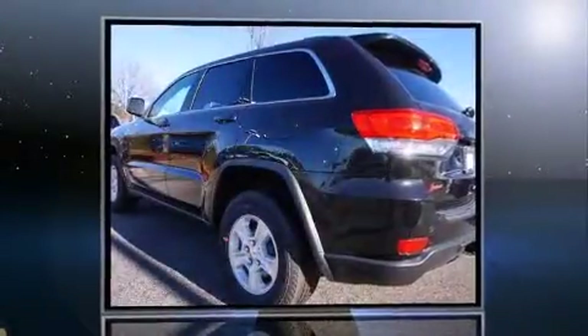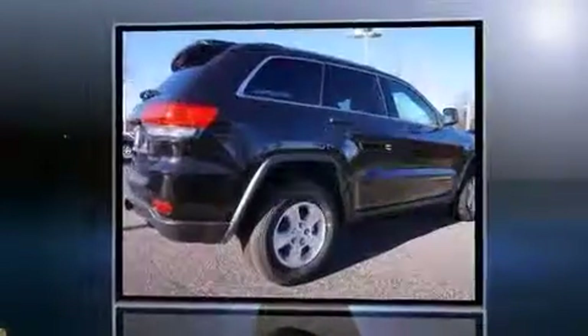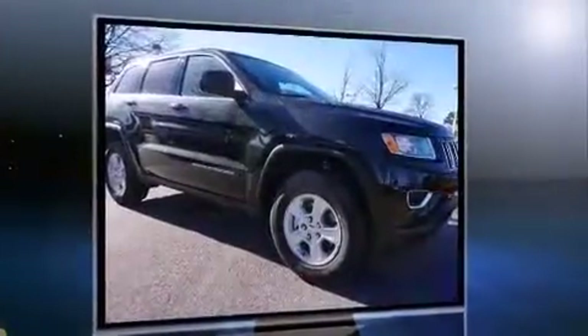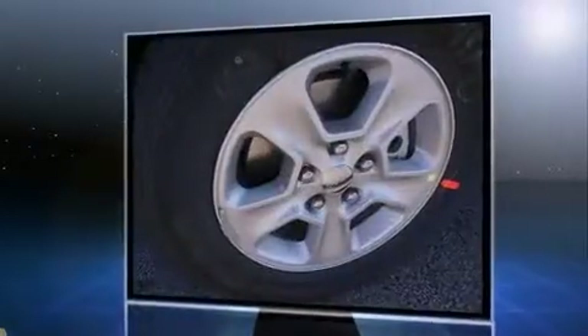Take command of the road in the 2014 Jeep Wrangler with fewer than 15,000 miles on the odometer. This compact SUV stands out in its class as affordable practicality with a stylish twist. It features a standard transmission, four-wheel drive.